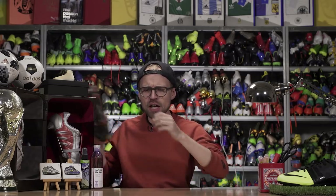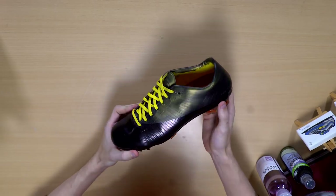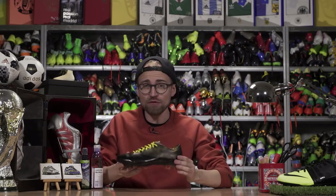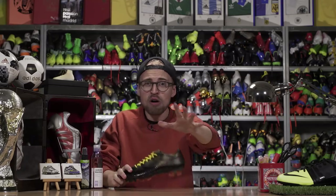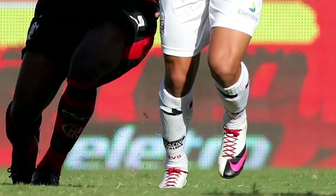In 2010, Coutinho jumped into the Nike Mercurial Superfly 1, becoming a more and more important player for Vasco da Gama and rocking a couple of different colorways of the Superfly 1 for the Brazilian outfit, before officially and properly moving to Inter Milan in the summer as he turned 18.